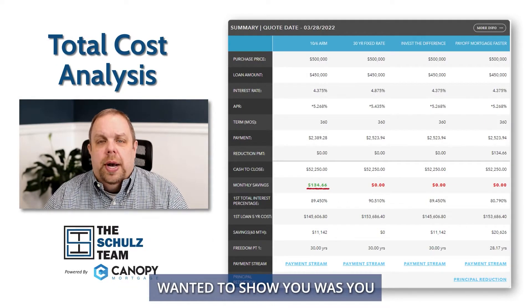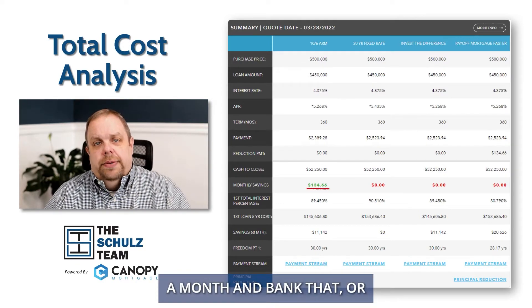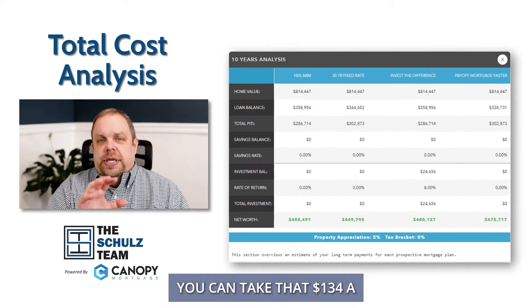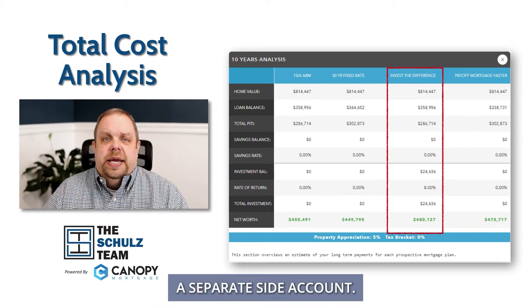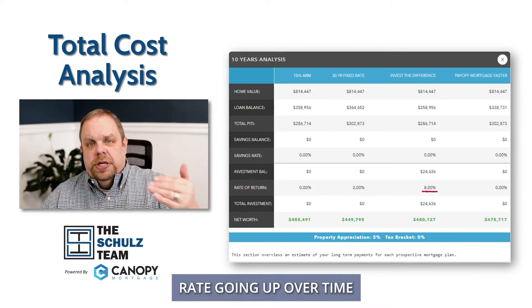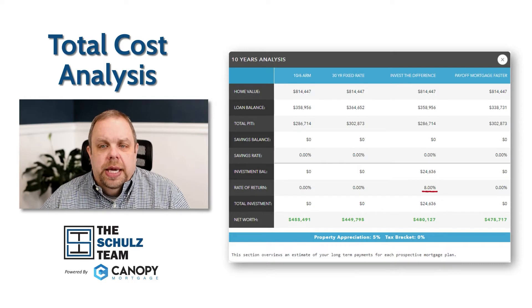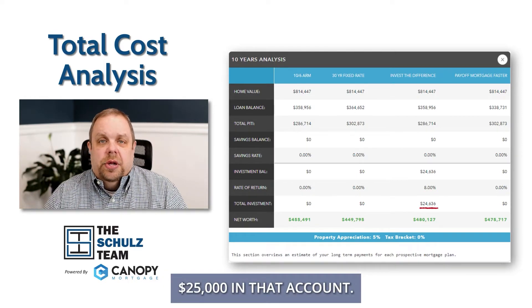What I wanted to show you is that you can either take that $134 a month and bank it, or you can take that $134 a month and invest it into a separate side account. I have it at an 8% interest rate growing over the next 10 years, and that grows to about $25,000 in that account.